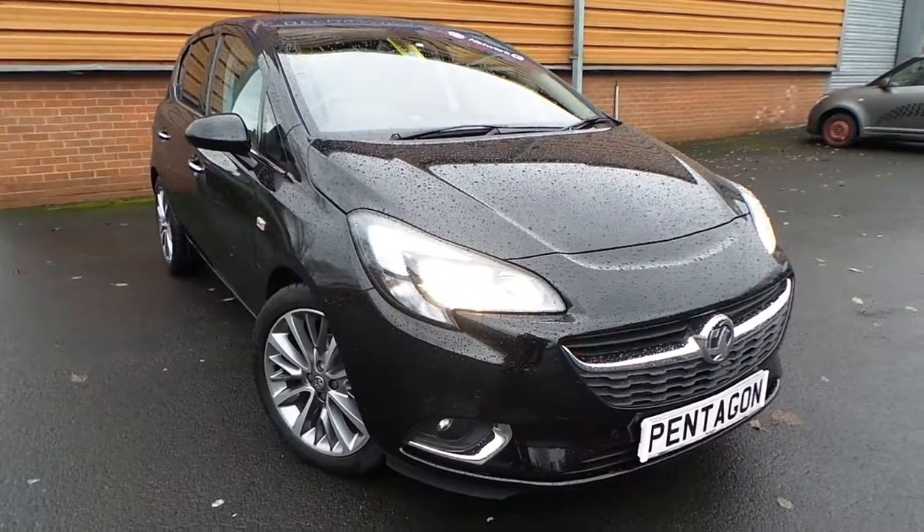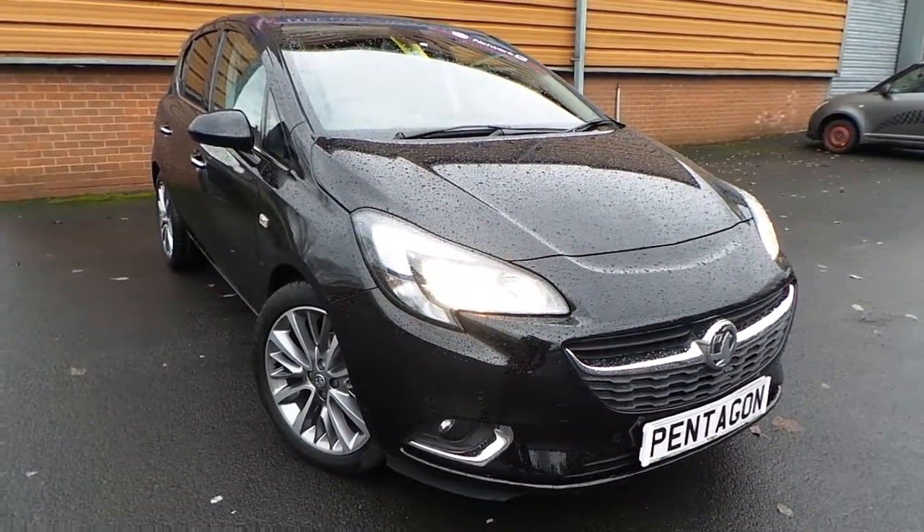Welcome to this vehicle presentation here at the Pentagon Vauxhall in Eccles.